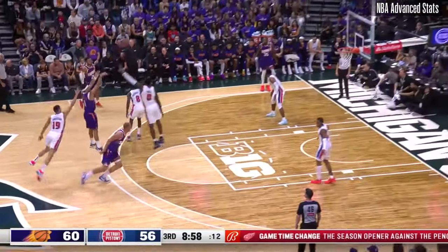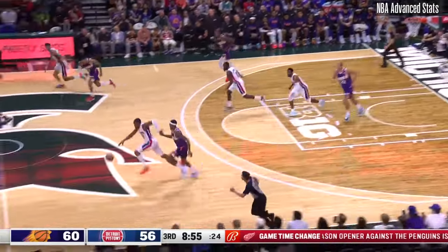Devin Booker with a screen from Plumlee. A long run, short. Rebound chased down by Jayden Ivey. Lobs it ahead for a Jalen Durin jam!